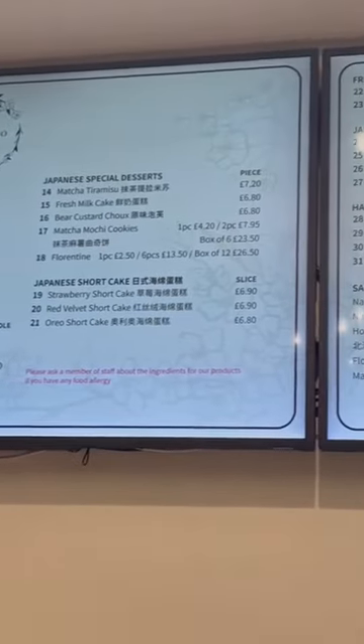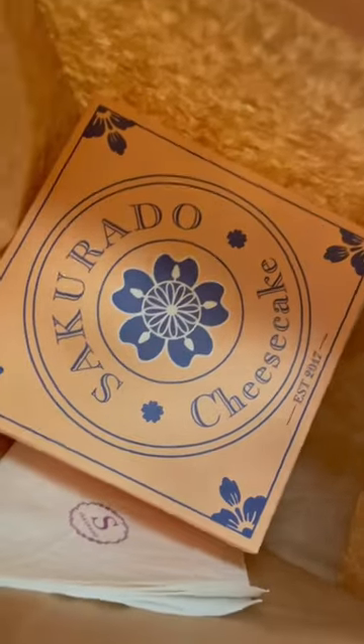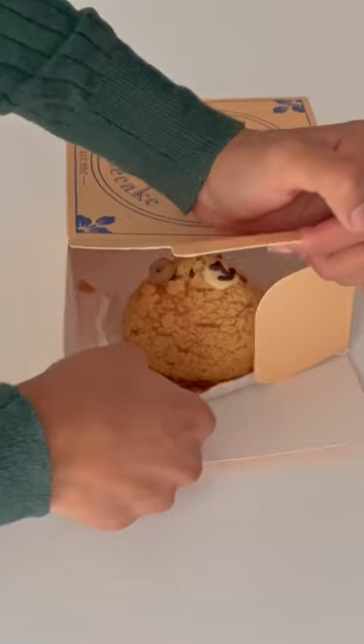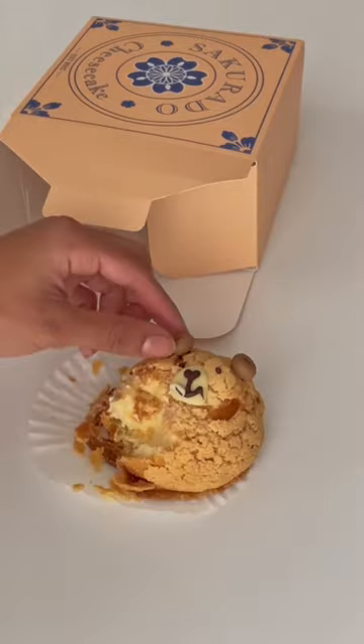The last stop was Sakurado — I hope I'm saying this right. They had really pretty cakes and so many tiramisu options. We got the bear but brought it home instead of eating out because I was just too cold. Sadly I think it dried out so I was having a difficult time trying to eat it, but it was delicious.